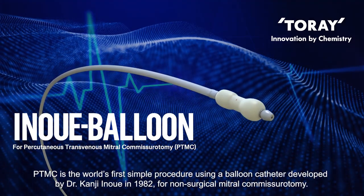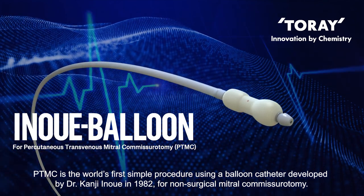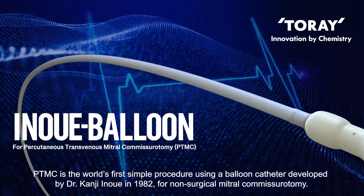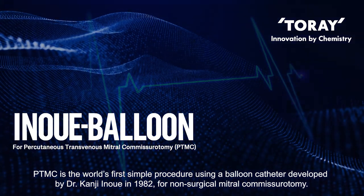PTMC is the world's first simple procedure using a balloon catheter, developed by Dr. Kanji Inoue in 1982 for non-surgical mitral commissurotomy.